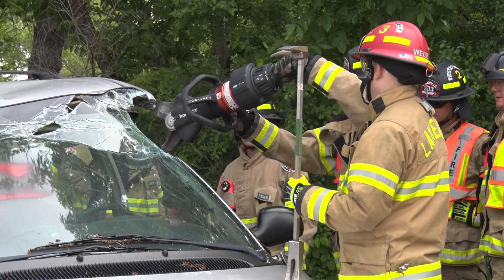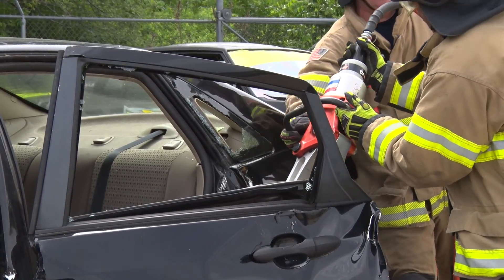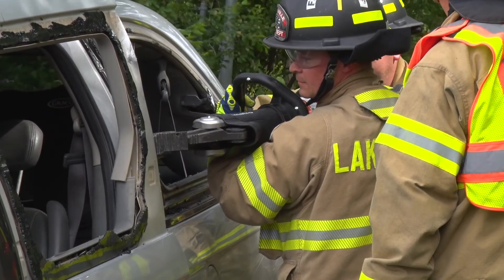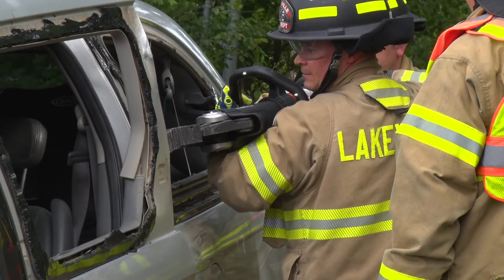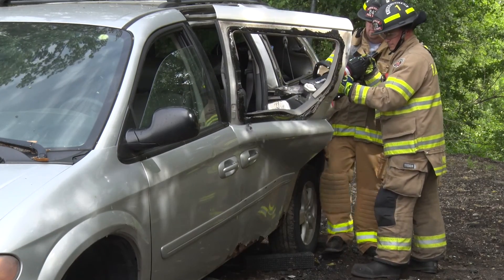I'd like to give a shout out to Merricks for allowing us to come out to their site and giving us cars to cut apart. This helps us keep our community safe by keeping our skills up to date. And to the Lakeville community: please make sure you're driving safely — not texting and driving, wearing your seat belt, doing all the appropriate things when you're behind the wheel. Keep our team safe by keeping yourselves safe.